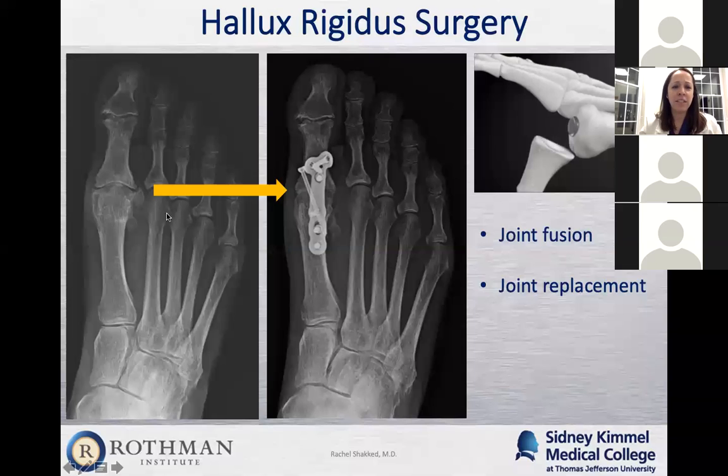If the arthritis is really severe — where there's essentially no space left in the joint — I'll recommend a joint fusion. The joint is cleaned out and the two ends of the bone are connected together using a plate and screws, sometimes with an extra screw. Bone spurs are all removed and sometimes a little bone graft is added. The joint fuses together and doesn't move anymore, but it didn't really move much to begin with in most cases. The pain relief is significant.